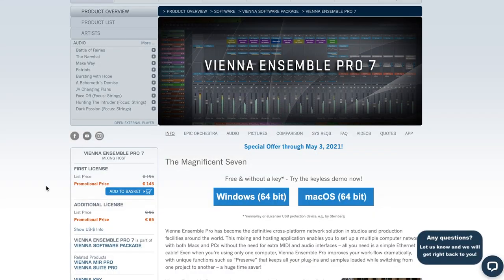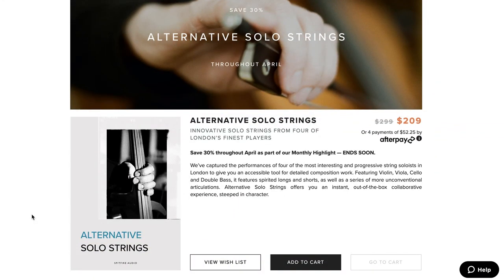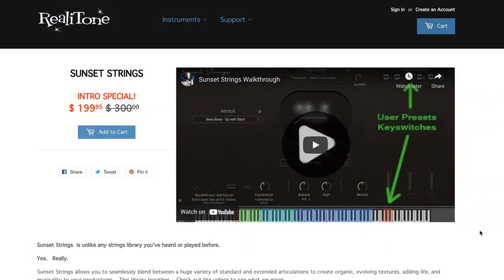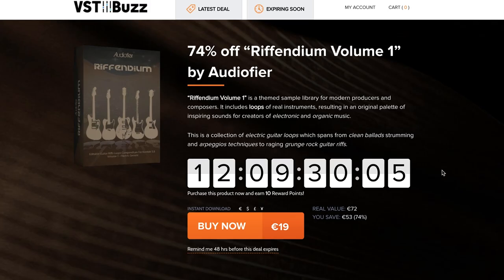There's a deal on Vienna Ensemble Pro 7 until May 3rd — first license for €145, normally €195, with discounts on additional licenses. Spitfire Audio's April offer is almost over: $209 for Alternative Solo Strings, normally $299. Sudden Audio's Raw Strings is on discount at $99, normally $159. Riala Tone's Sunset Strings intro price is still on at $199, normally $300. Over at VSTBuzz, there's 74% off Refendium Volume 1 by AudioFire, normally €74, grab it now for €19.